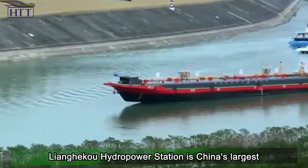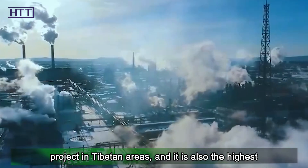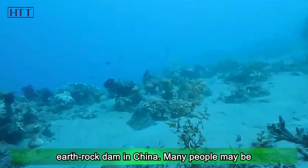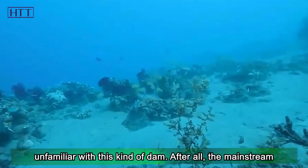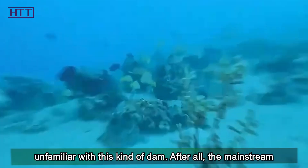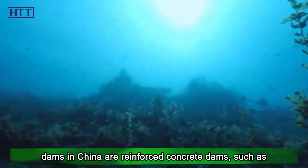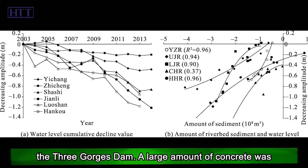Liangheku hydropower station is China's largest project in Tibetan areas and the highest earth rock dam in China. Many people may be unfamiliar with this kind of dam. After all, the mainstream dams in China are reinforced concrete dams, such as the Three Gorges Dam.